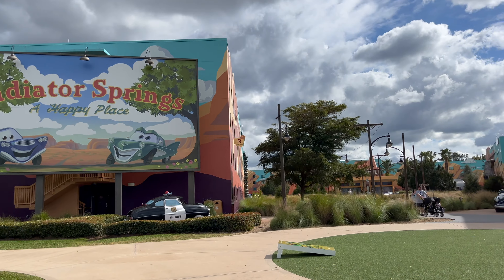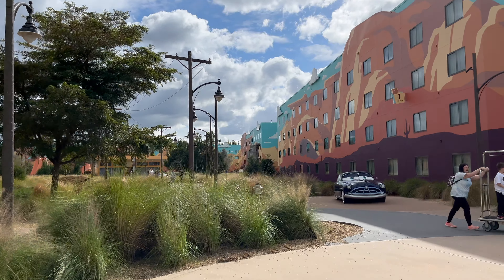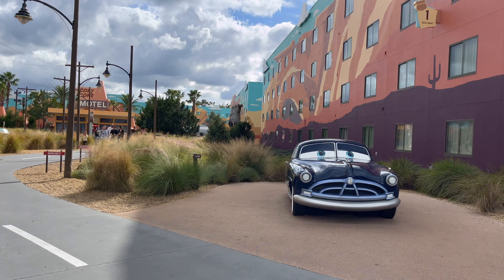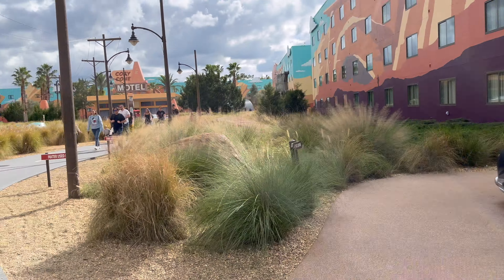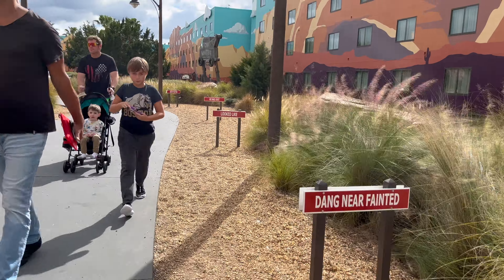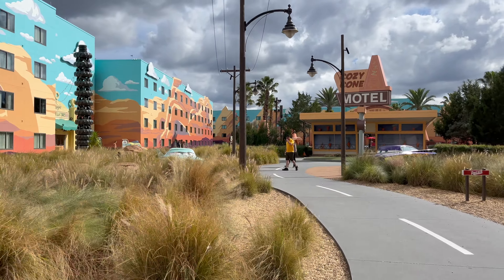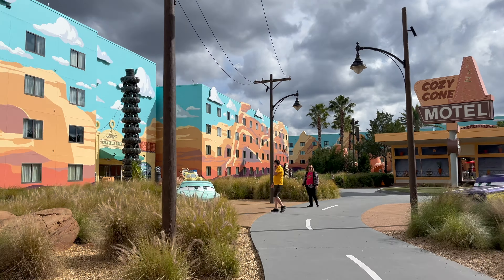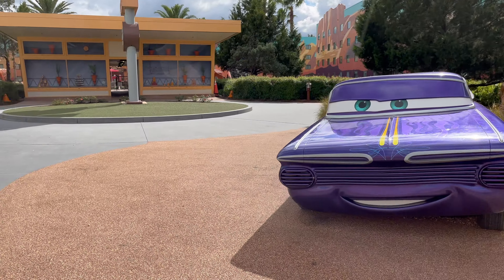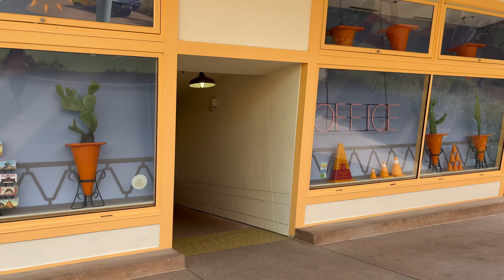So we're entering the Cars area. It's fun because there are all these little statue cars that you can see. Not only do they have cute rooms that are themed Cars, but the whole area is. You can enter into the rooms over here on the Luigi's side or you can be on the Mater side. There's a pool straight through here — you can see it.